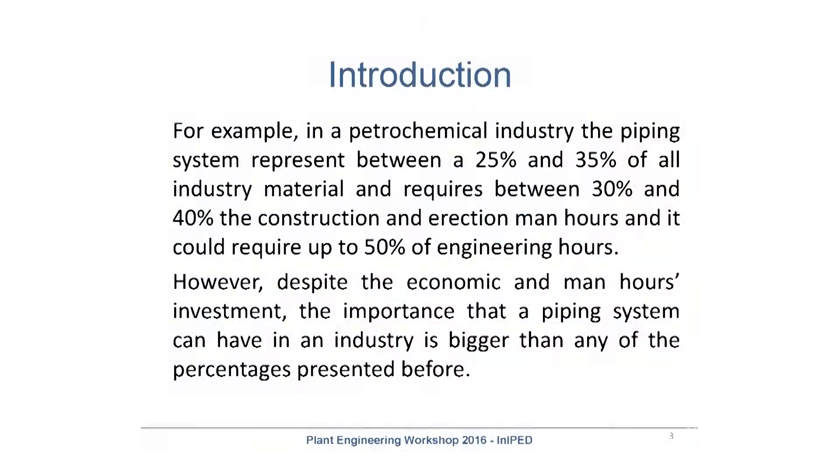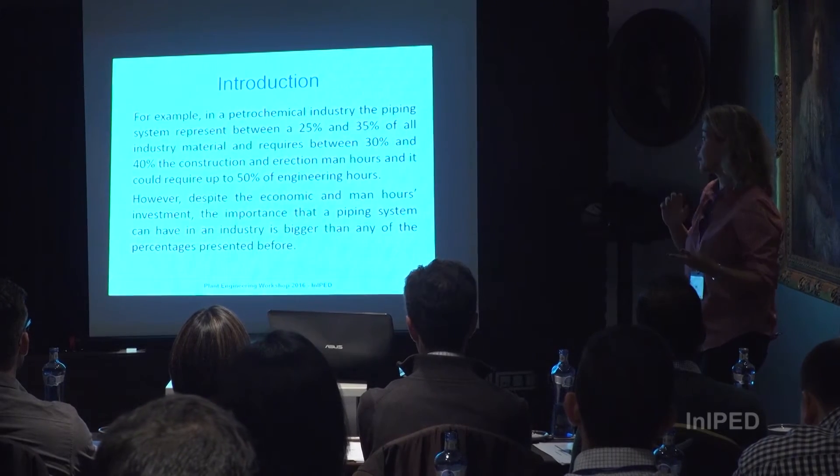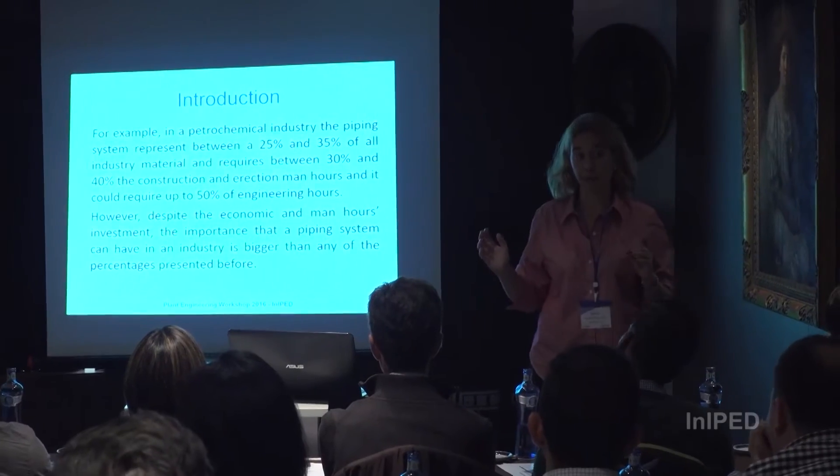For example, in a petrochemical plant or in a refinery, between 25 and 30% of the material budget is spent on piping, between 30 and 35% of the man-hours is spent on piping, and close to 40% of the construction and direction work is related to piping.